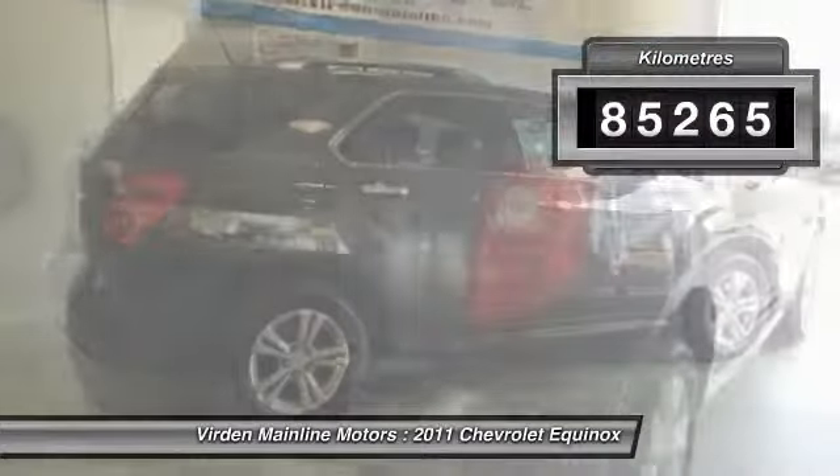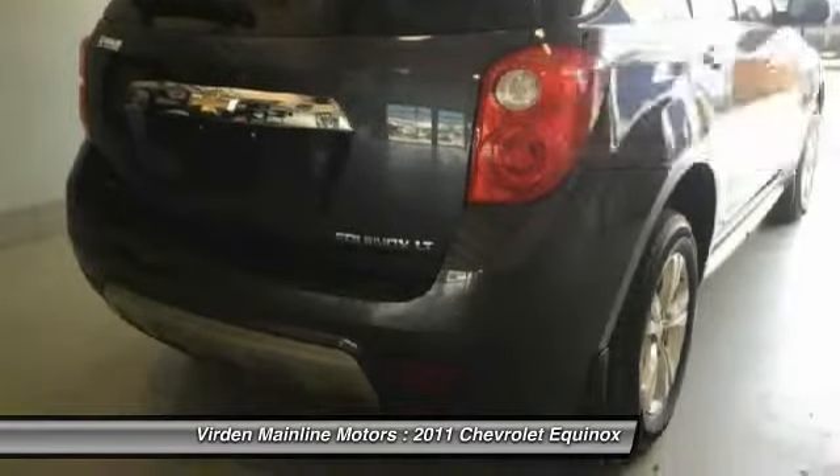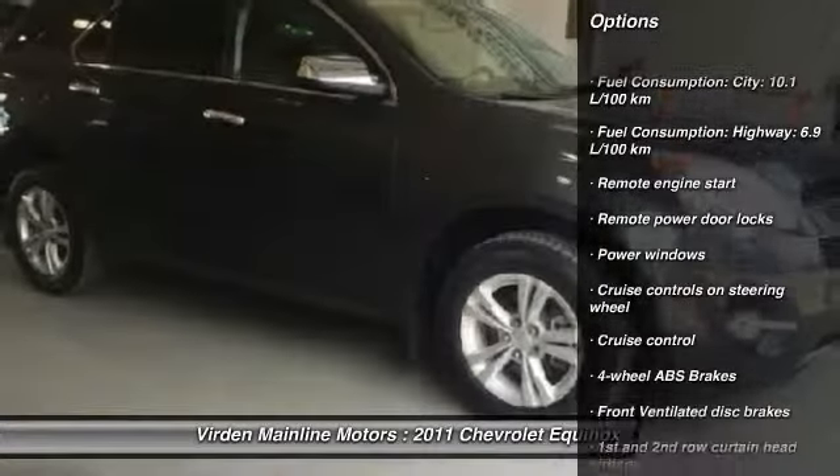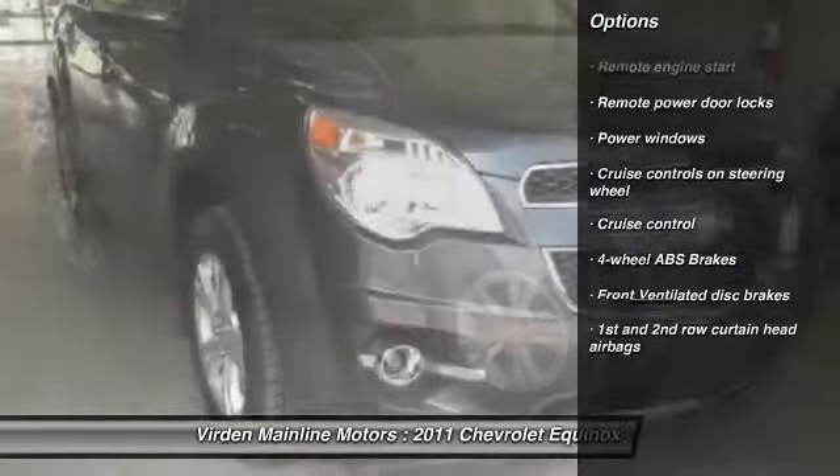This vehicle has less than 90,000 kilometers. Here are some of this vehicle's great options: remote engine start, cruise control, remote power door locks, power windows.